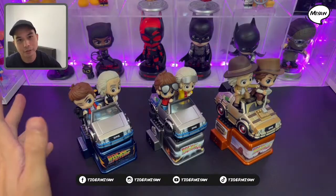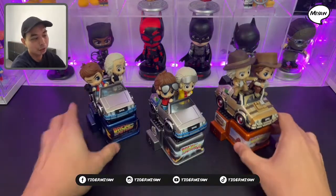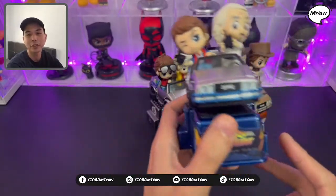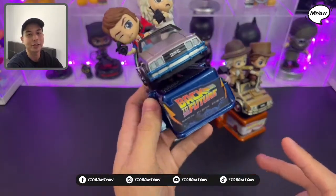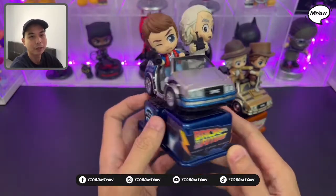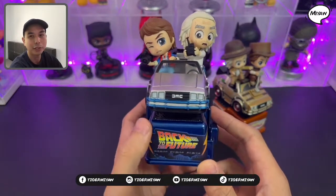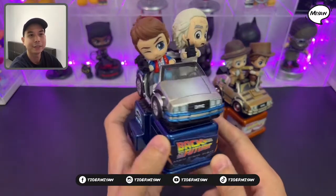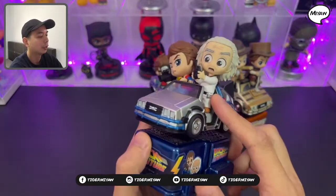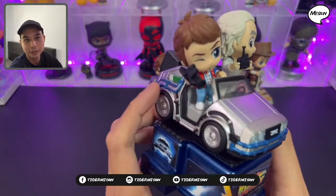I have already opened them up and we're gonna take a quick look at these Back to the Future Cosriders. First, this is the Cosrider Back to the Future from the first movie — it's Dr. Brown and Marty.